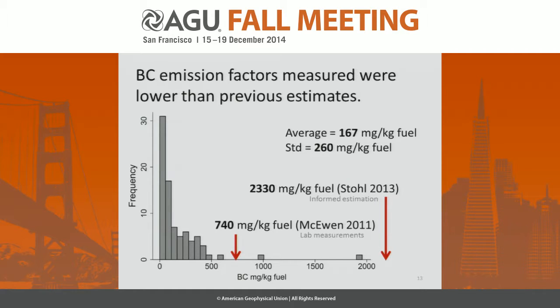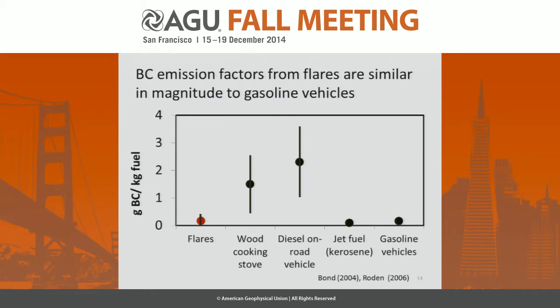McEwen did some lab measurements of lab-scale flares and measured 740 milligrams per kilogram of fuel. Stoll, in 2013, used an informed estimation and had an even higher estimate. Looking at emission factors relative to other combustion sources, wood cooking stoves are much higher. Older diesel on-road vehicles are also higher, with newer on-road vehicles around 1.5. Flares have a similar magnitude of emission factor to that of gasoline vehicles.